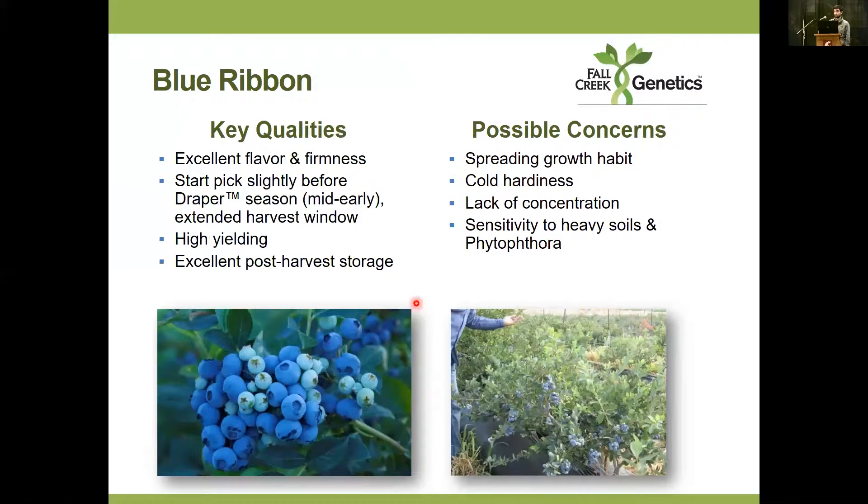Key quality of Blue Ribbon is that flavor — it is really exceptional and it maintains throughout storage. Eating these several weeks after harvest, it's still amazing how much aroma you still pick up. It also maintains firmness throughout storage. Chad mentioned seeing small fruit size on Blue Ribbon, and in some cases we do have variable fruit size, but at our farm in Lowell it's one of the largest berries we harvest every year. Blue Ribbon is a gift that keeps on giving — five or six picks. If you're doing u-pick, this might be the variety for you, but if you want concentration, probably not. It is sensitive to heavy soils, root diseases, and is susceptible to Verticillium.